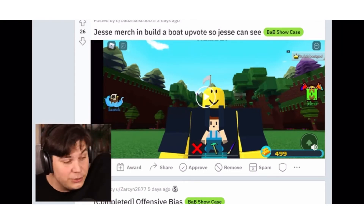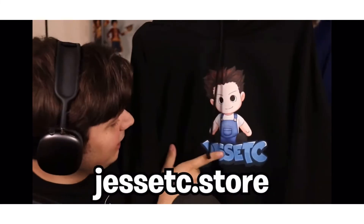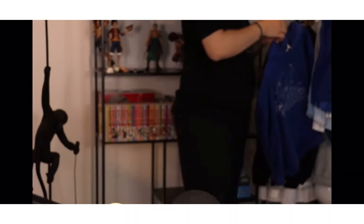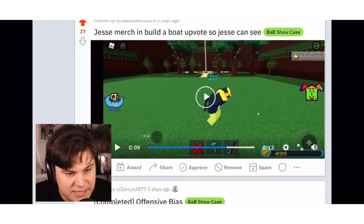By the way, for anyone that actually wants to, you can buy this online at jesse dc dot store. We got the plushie design which is literally the only way you can get a Build a Boat for Treasure Jesse DC plushie in real life — it's pretty sick. We also got my personal favorite, the blueprint hoodie — I wear it all the time. Check it out, link in the description.